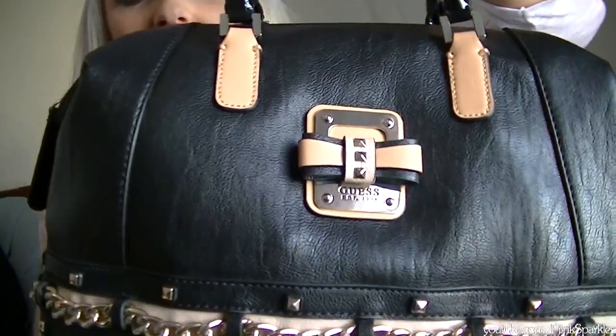Hey cuties, so today I'm going to be doing a what's in my bag video — or purse, whatever you want to call it. This is mine and I love it so much, it's so heavy. It is a Guest purse.